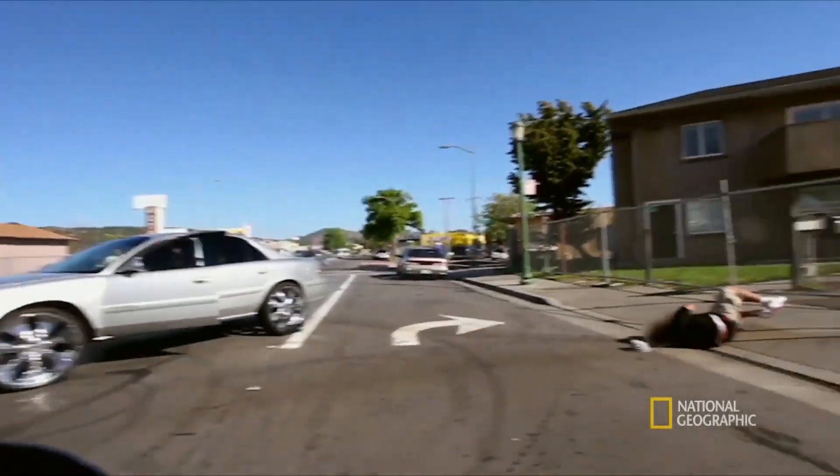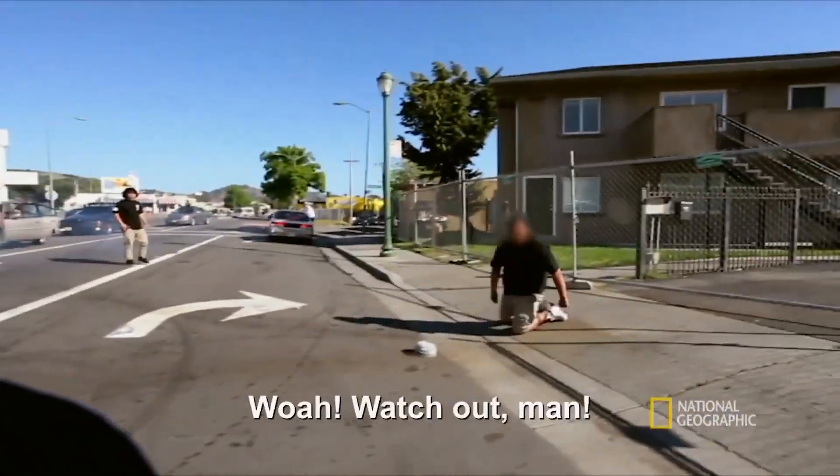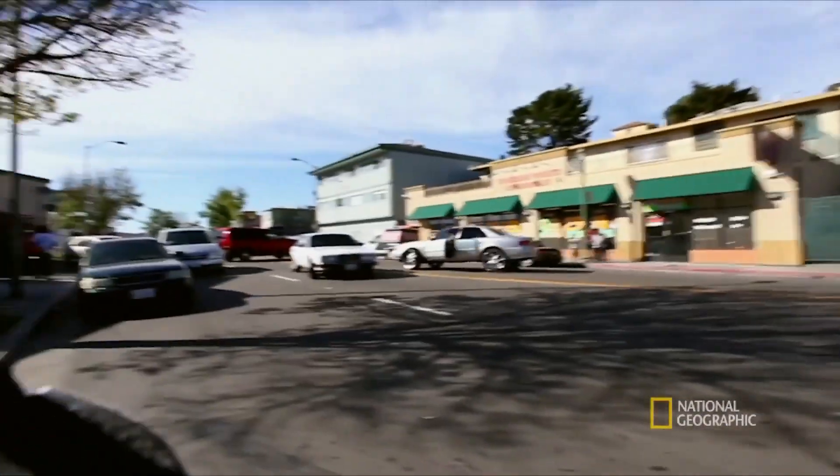But that doesn't make it less dangerous. It's a bit late for that.